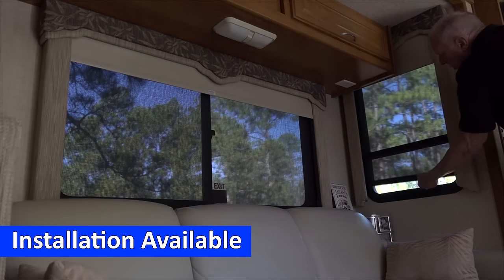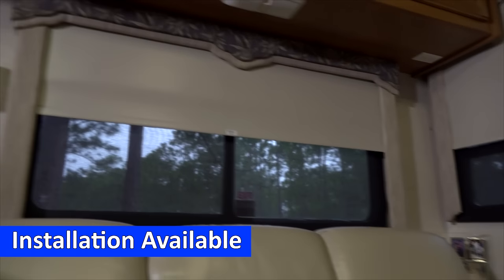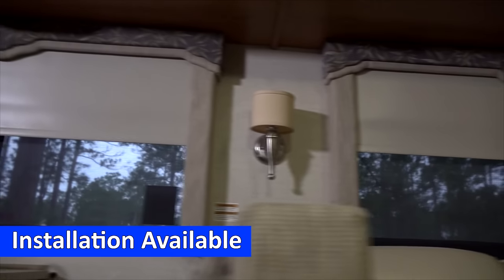Don't settle for less when it comes to your comfort, style, and privacy. Upgrade to Legacy Shades today and see the difference for yourself.